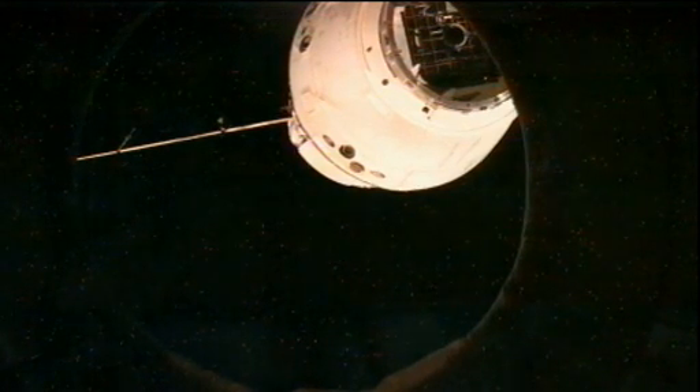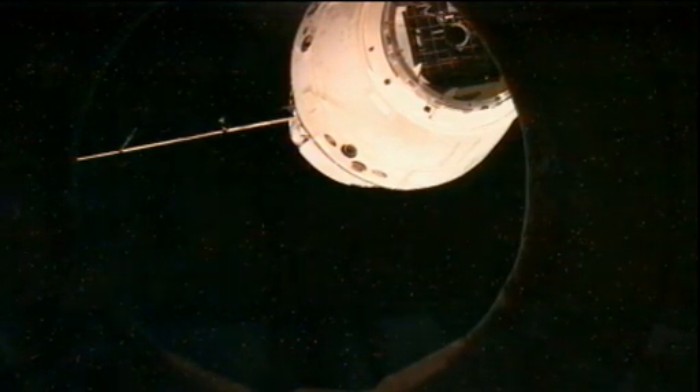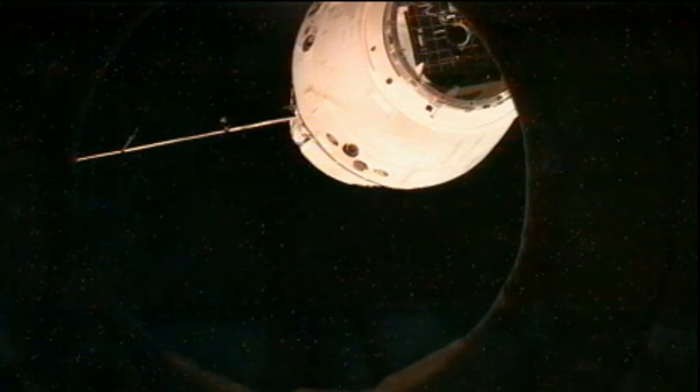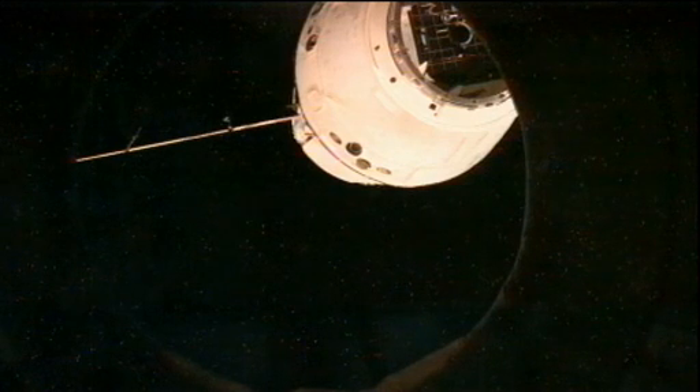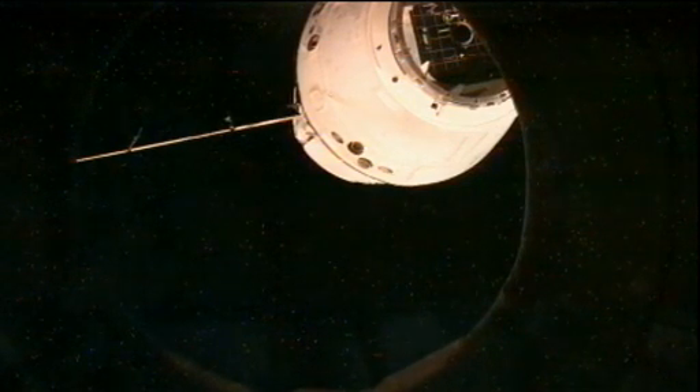That SpaceX team would really like for me to pass on their sincerest thanks for a job well done, not just today but throughout their entire mission. They're looking forward to seeing Dragon come home and wish you the best in tomorrow's undock activities.